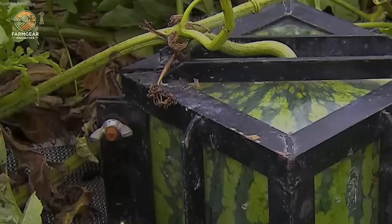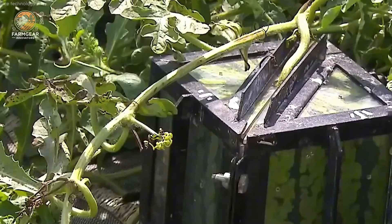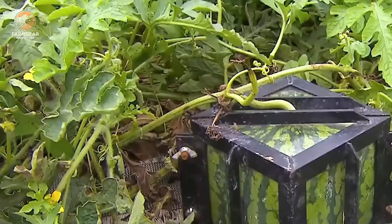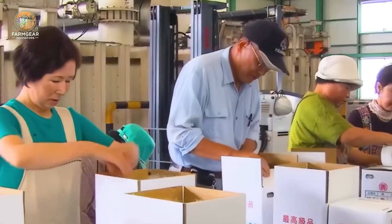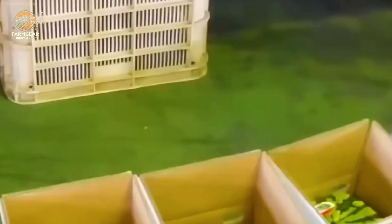These machines don't just plant — they also help irrigate and even protect the watermelon plants from pests. This technology has dramatically boosted productivity. The process continues with smart watering systems that ensure the melons get just the right amount of hydration as they grow.